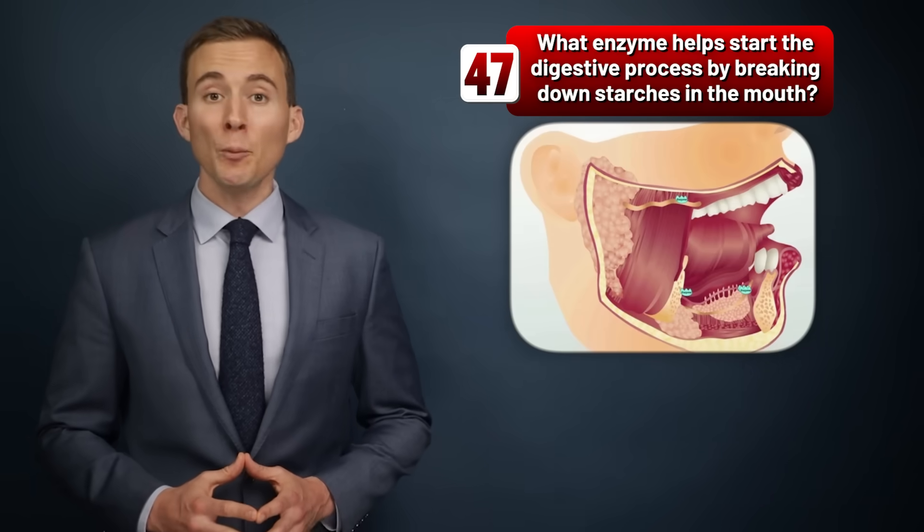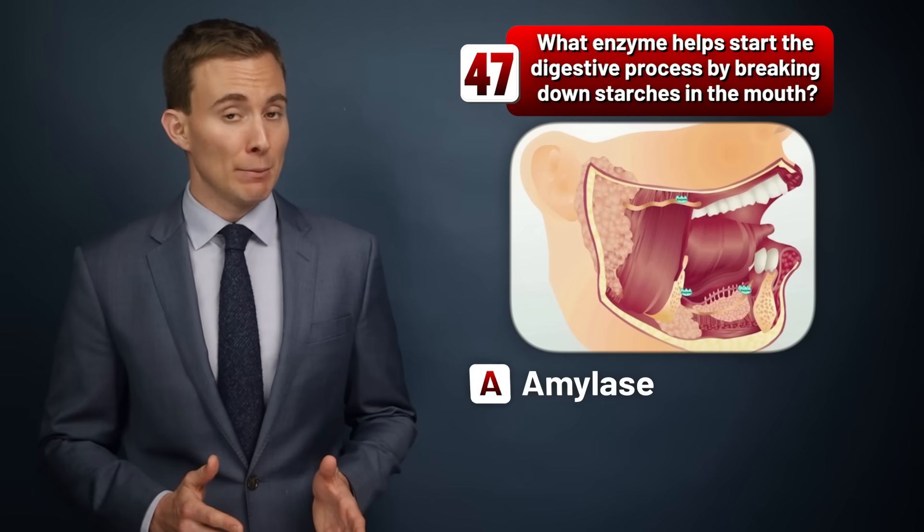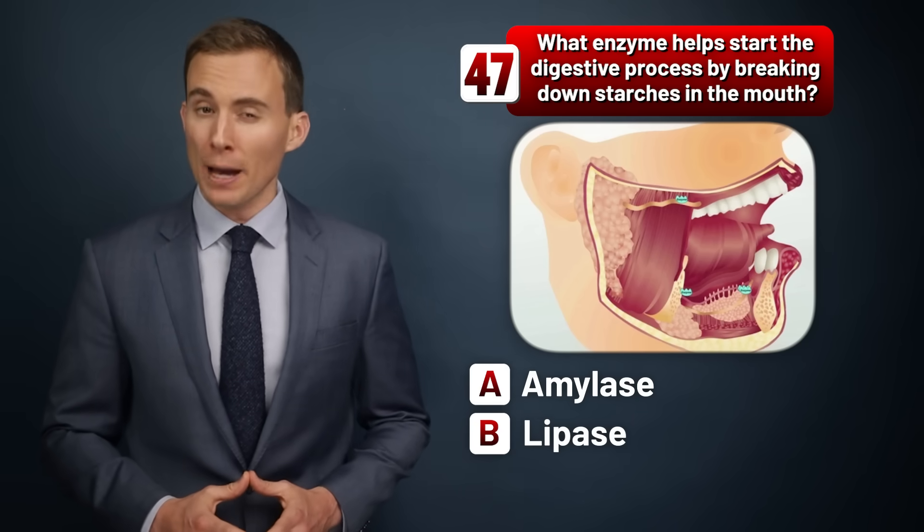What enzyme helps start the digestive process by breaking down starches in the mouth? Amylase, lipase, or pepsin?